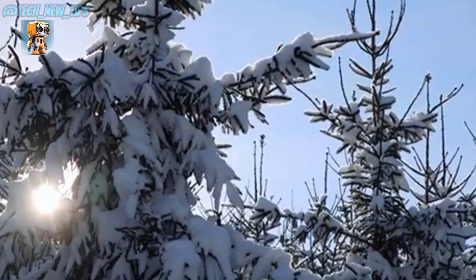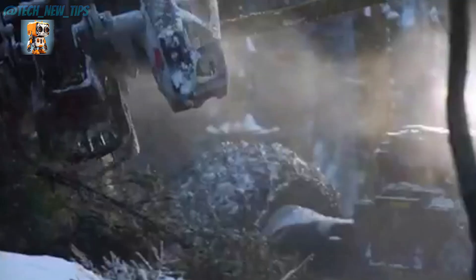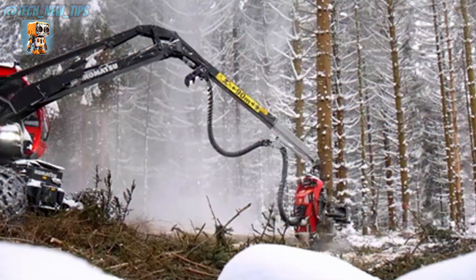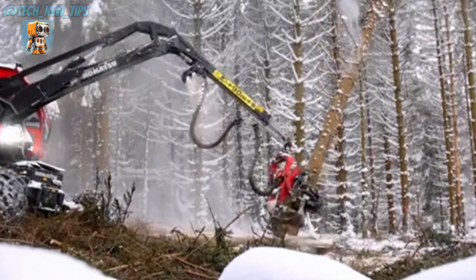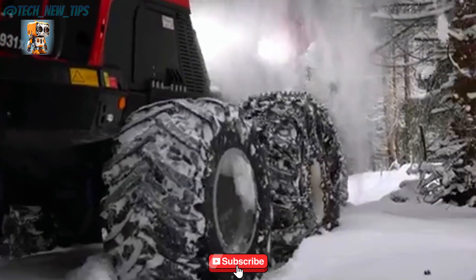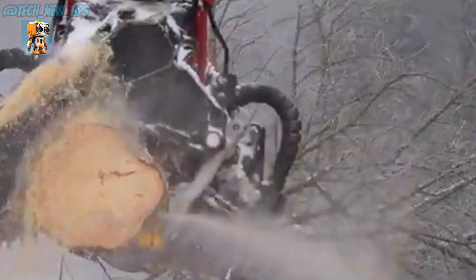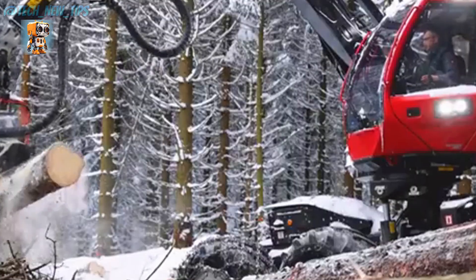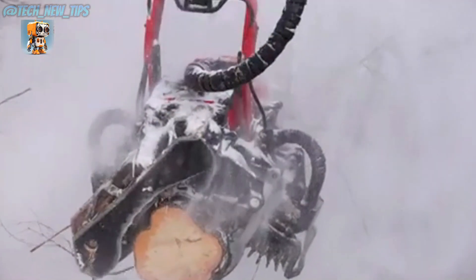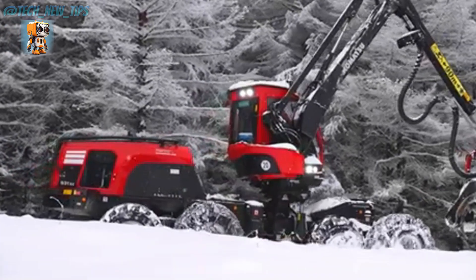In the heart of the forest, where precision meets raw power, one machine stands above the rest: the Komatsu 931XC-8WD harvester, a marvel of engineering built to thrive where others fail. With its cutting-edge C-144 harvesting head, the 931XC doesn't just fell trees — it transforms the process into an art form. One swift cut, and the forest is yours to shape.